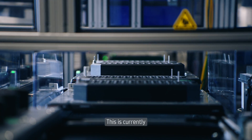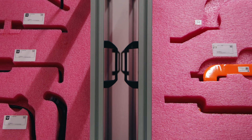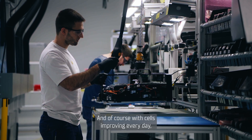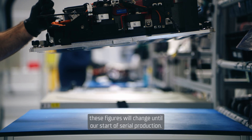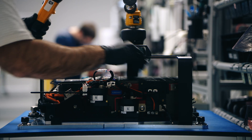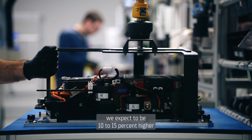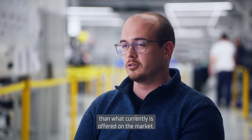This is currently a very, very high figure looking globally. With sales improving every day, these figures will change until our start of serial production. As far as specific and volumetric densities go, we expect to be 10 to 15 percent higher than what is currently offered on the market.